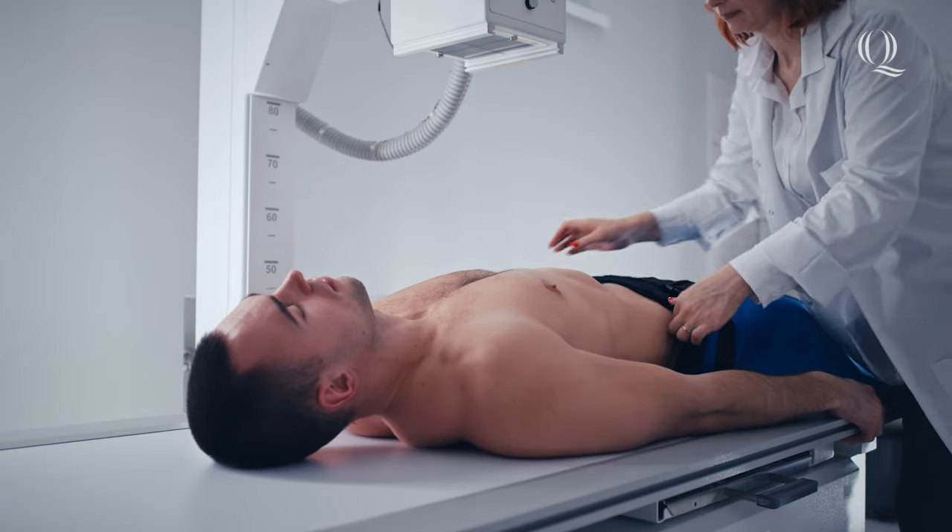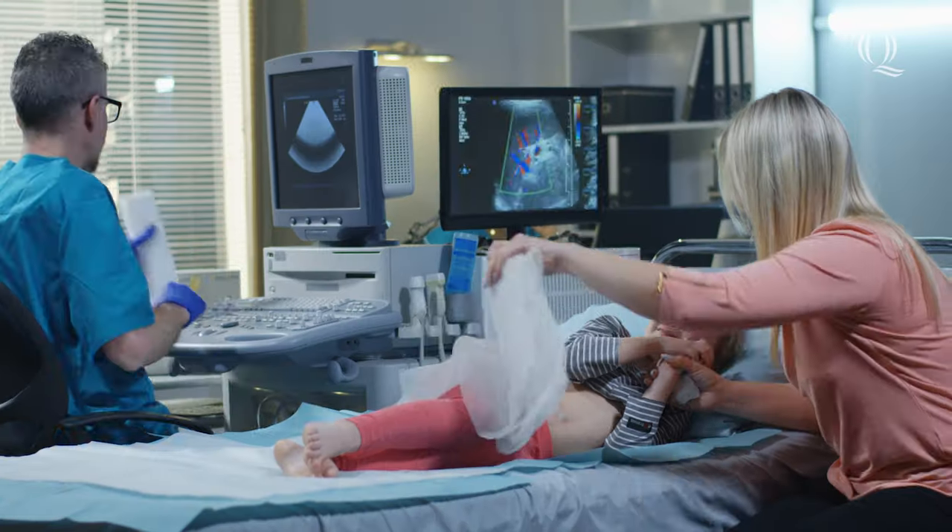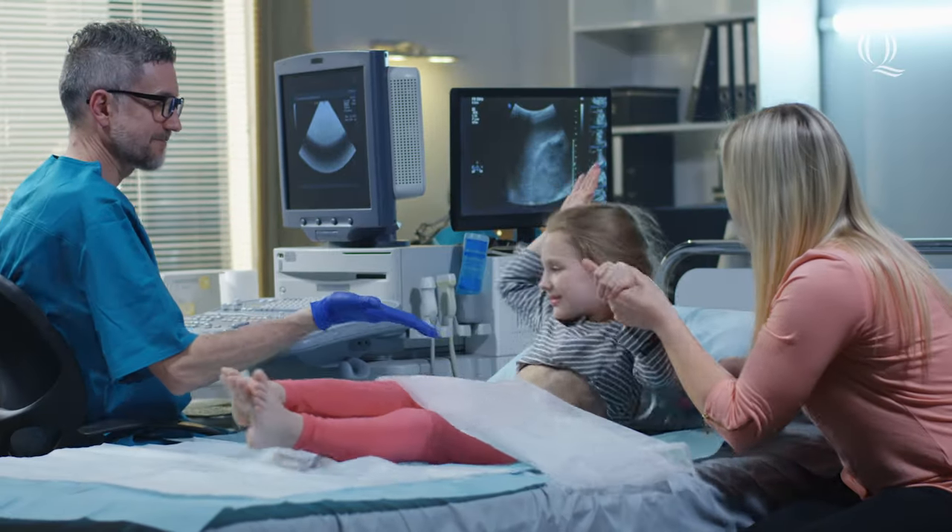If you're looking to become an important part of the healthcare team and support physicians with diagnosing patients, a career in Radiologic Science or Diagnostic Medical Sonography may be for you. To learn more about what Quinnipiac's programs can offer you, click here for more information. Go Bobcats!